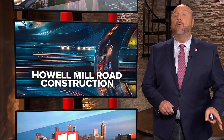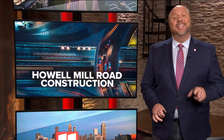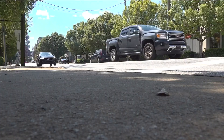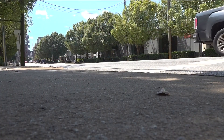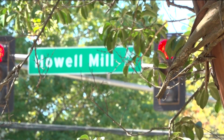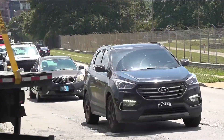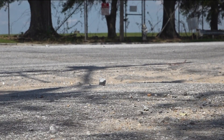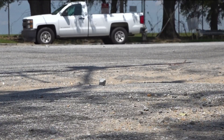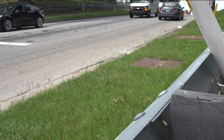The city of Atlanta is moving forward this morning with plans to revamp Howell Mill Road, a quarter that has seen exponential growth over the last decade. City council members voted to approve more than 21 million dollars to go towards the Howell Mill Street completion project. The funds will be used for repaving the roadway, adding bike lanes, sidewalks, and new turn lanes. Construction is expected to begin by the end of the year, and council members hope to have the work completed within the next year or two.